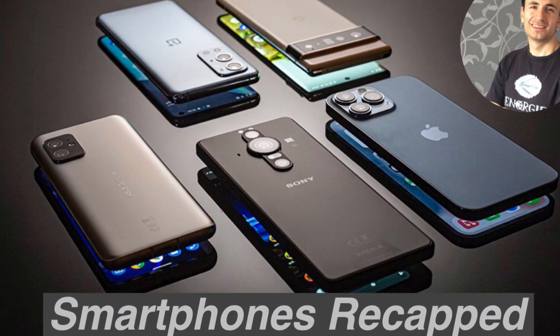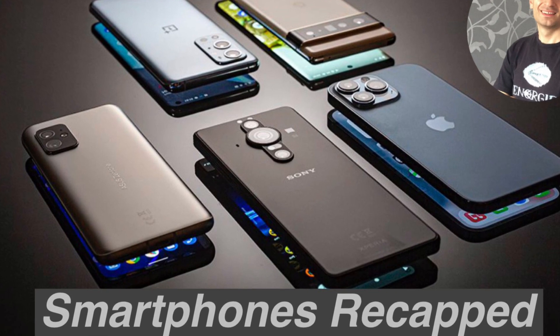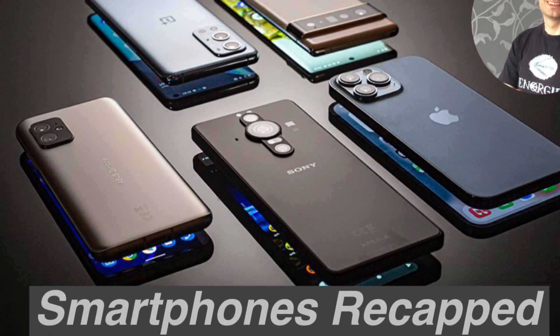Well guys, this wraps up today's video. The Samsung event starts in a few hours, so get ready to watch. Have fun, I'll see you soon!